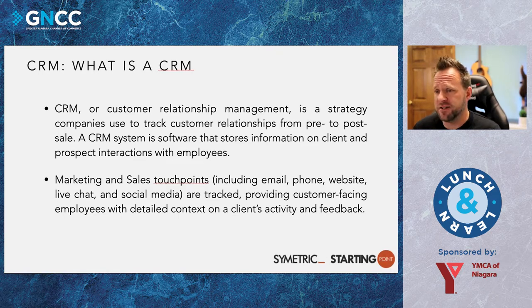So what is a CRM? A CRM is Customer Relationship Management — basically a strategy companies use to track customer relationships from pre- to post-sale. CRM software stores information on clients and prospects and interacts with employees. It also helps with marketing and sales by tracking emails, phone calls, website visits, live chats, and social media — all tracked through the system. The CRM we use tracks everything: when someone emails our company, calls us, sends a Facebook message, does a website chat, every page they looked at, how long they spent on the website, even how many pages of a PDF they read and how long they spent on each page.